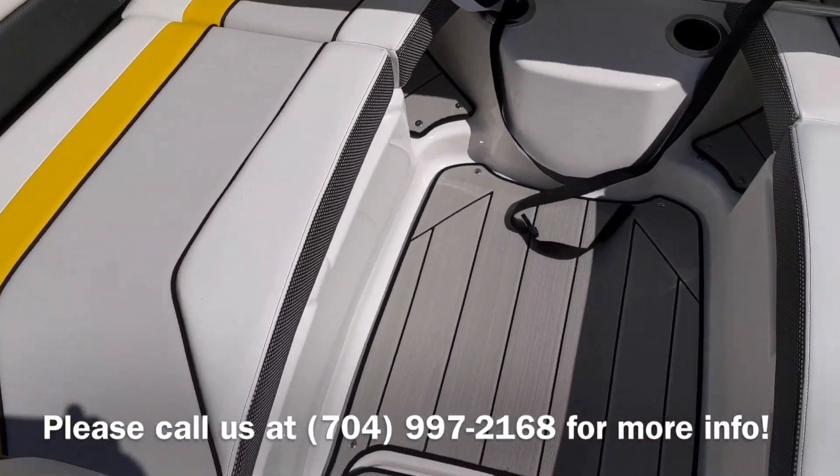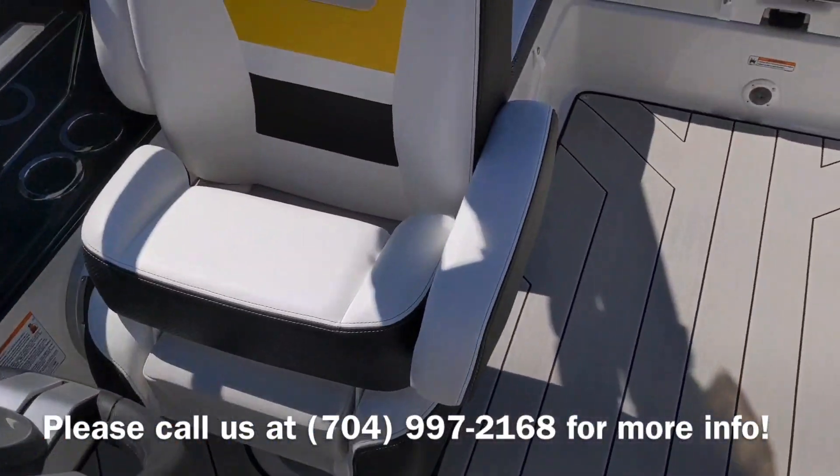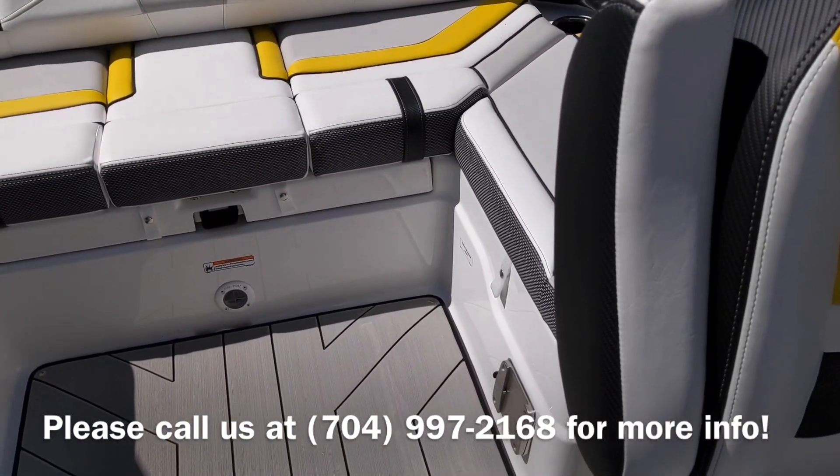Ample bow storage and seating. This is a 10-person capacity boat.